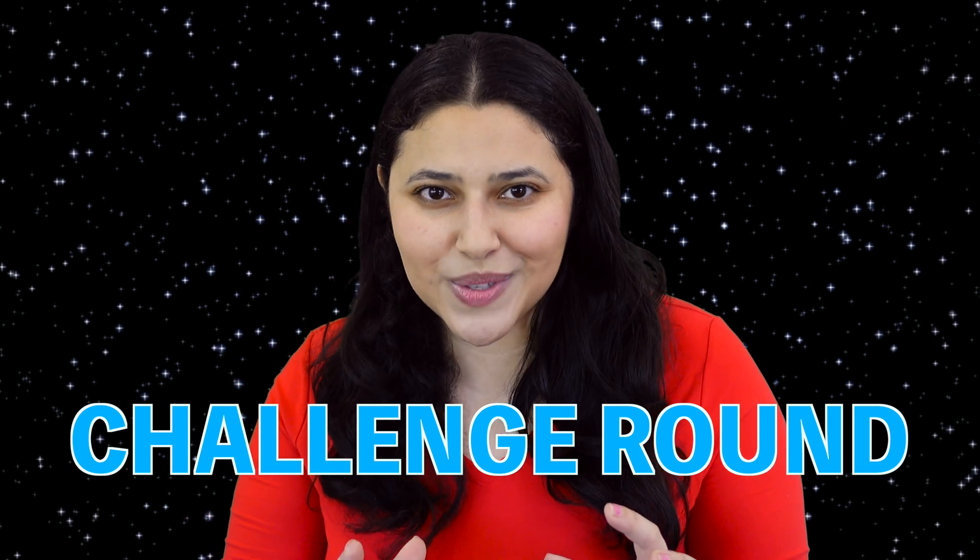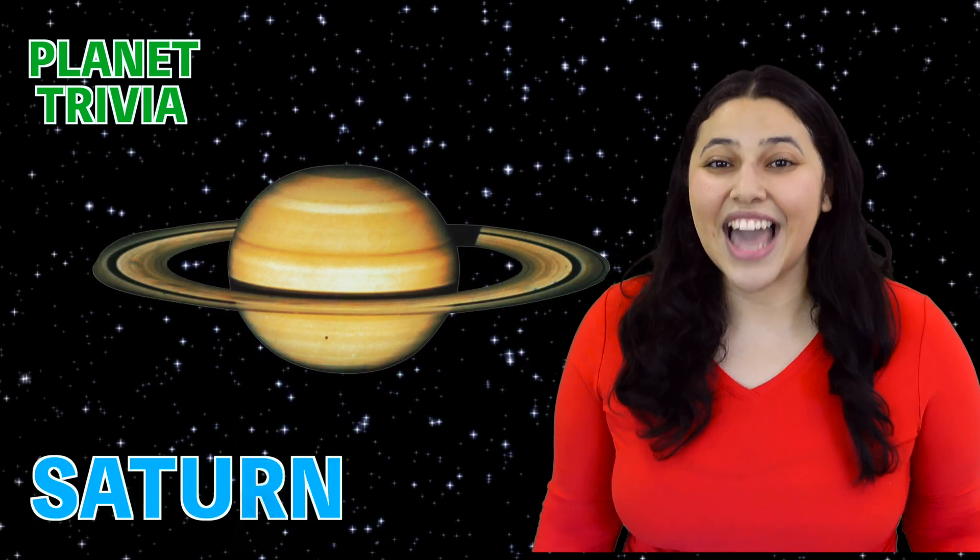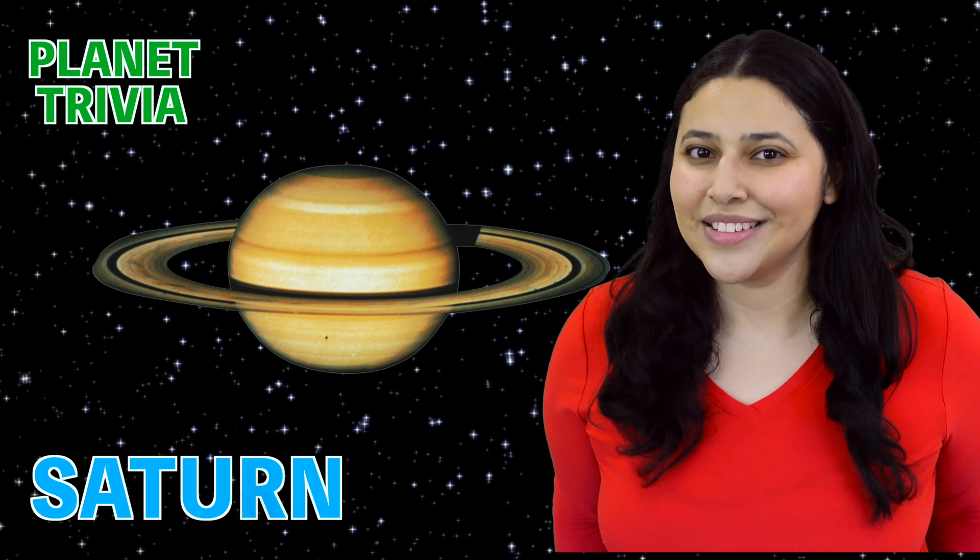All right scientists, are you ready for the challenge round? This planet is a gas giant. It's the second largest planet in our solar system. One year on this planet is the same as 29 years on Earth. And this planet has rings that are made of ice and rock. What do you think it could be? If you guessed Saturn, you're correct. Saturn is the second largest planet in our solar system, and it has a really unique look because it's surrounded by rings made of ice and rock.